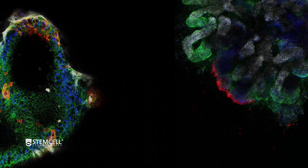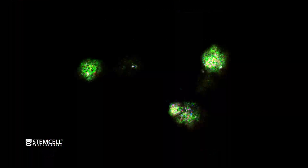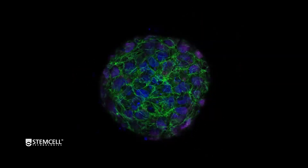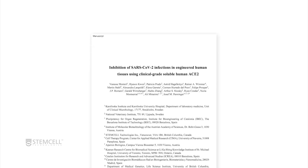Organoids are three-dimensional miniature versions of organs grown in a lab from stem cells. STEMCELL Technologies is proud to be at the forefront in bringing this revolutionary technology to researchers around the world. I do believe organoids will be absolutely critical for this, and the research using them in COVID-19 will just explode, especially with our paper now.